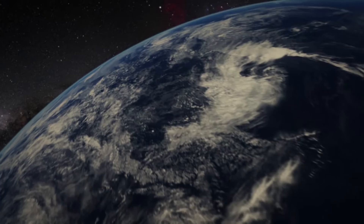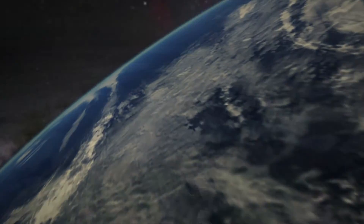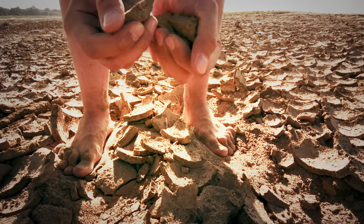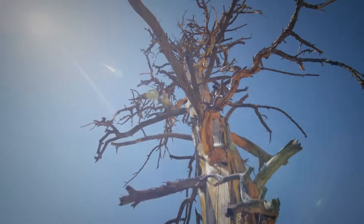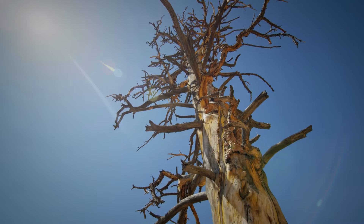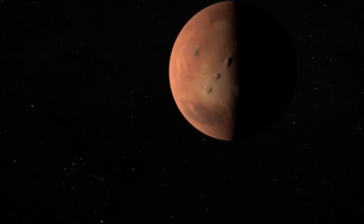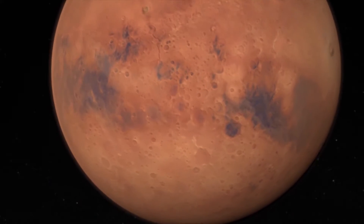Earth is warming. 97% of scientists now agree. Flooding, drought, and food insecurity are just some of the dangerous problems of global climate change. We must act now. And surprisingly, we might just find the solution to our problem on the planet Mars.